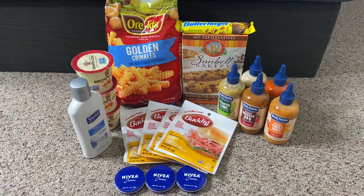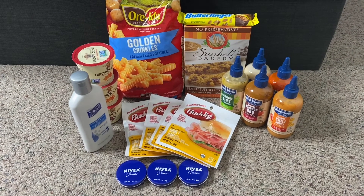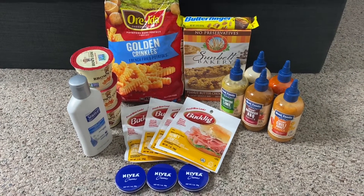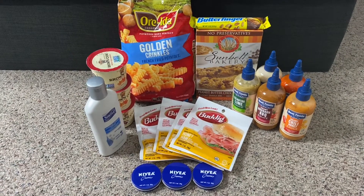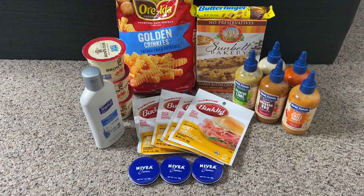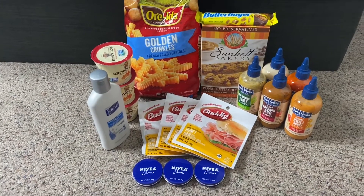Yesterday when I woke up I checked my Ibotta account and noticed that Ibotta had given me a new bonus: receive five dollars when you redeem 12 offers. I knew there were a few items I had already wanted to get, so I scrolled through and found some cheaper items. Check your accounts to see what bonuses you have — you may have 'get five dollars when you redeem four offers,' which is super easy.